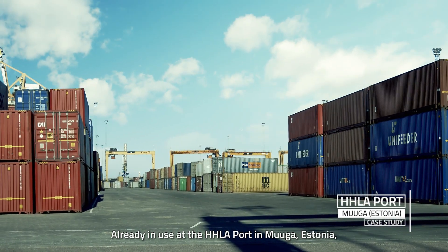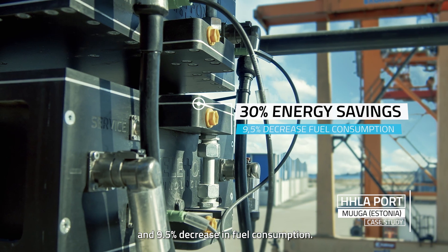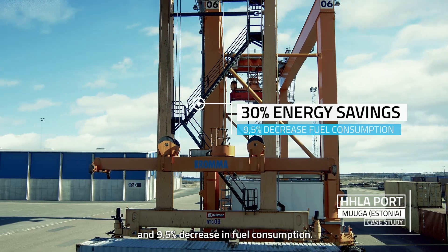Already in use at the HHLA port in Mugra, Estonia, our solution has achieved 30% energy savings and a 9.5% decrease in fuel consumption.